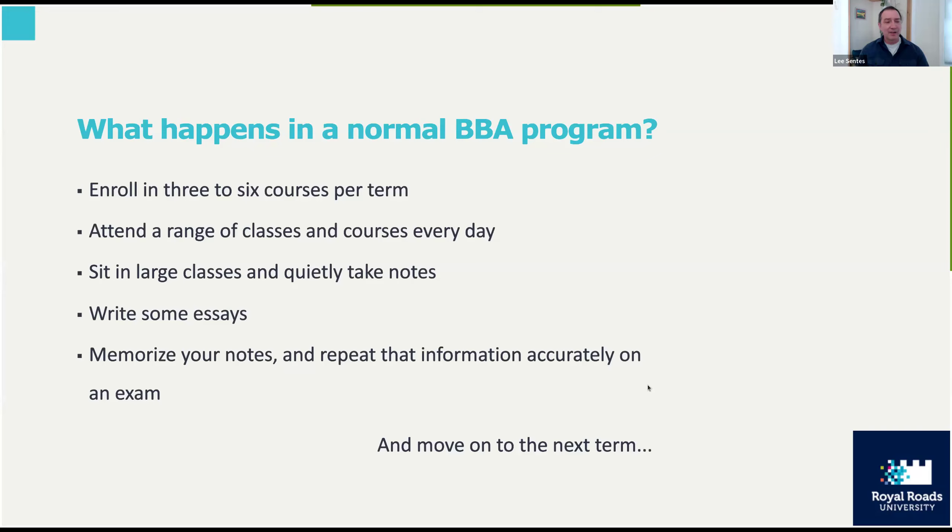The challenge is that this really emphasizes and rewards your ability to memorize information. If you talk to modern-day employers, that's not something they really value. What they value are soft skills — your ability to communicate, your ability to problem solve, your ability to work in a team. And you're not getting that within a regular BBA program.